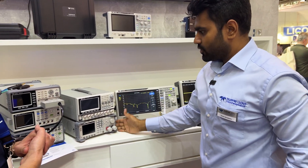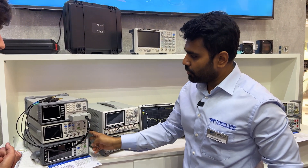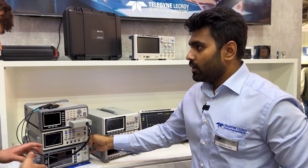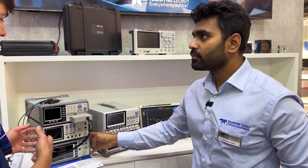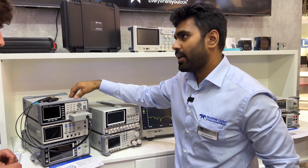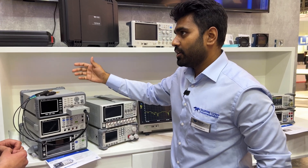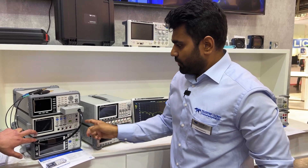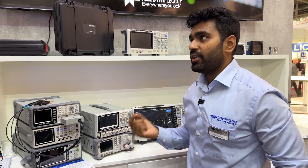We have power supplies, electronic loads, LCR meter, milliohmmeter — these two are the new products in our family, launched two weeks ago. This LCR meter goes up to 300 kilohertz in measuring bandwidth. And this is a milliohmmeter, which is used to measure very low resistance values.